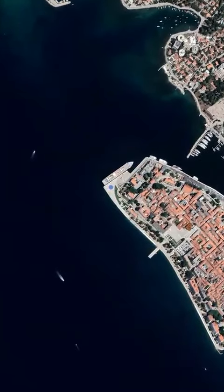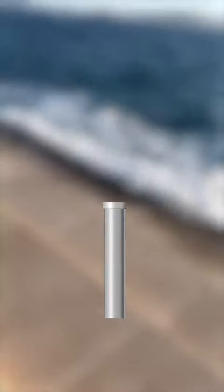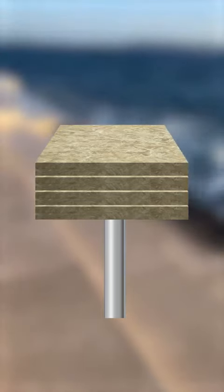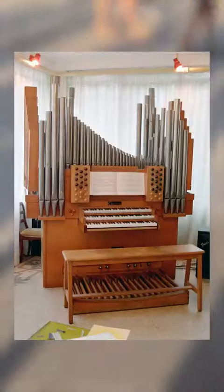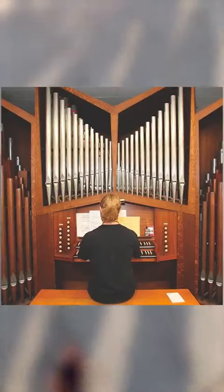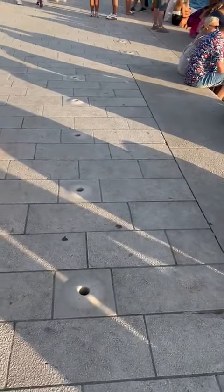This music is played by the waves of the sea and the tubes located underneath a set of large marble steps. Let me explain how it works. But first, for people who don't know what an organ is, let me show you this photo. Now you understand what an organ instrument is. Moving forward, let's understand how it works.